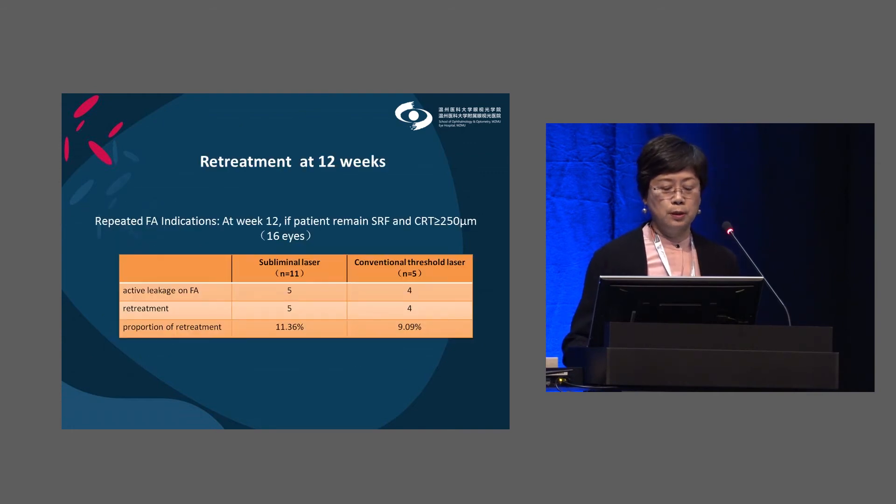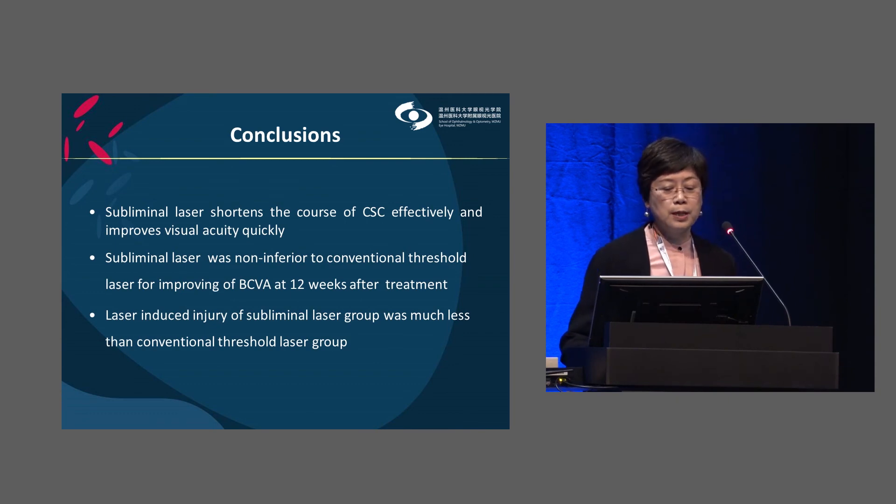For retreatment, nine patients still had active fluorescein leakage with subretinal fluid — five in the subliminal laser group and four in the conventional laser group. The retreatment rate was approximately 10%, and was similar between the two groups. In conclusion, subliminal threshold laser shortened the course of CSC effectively and improved visual acuity. Subliminal laser was non-inferior to conventional laser for improving visual acuity at week 12, and was much safer than conventional threshold laser for CSC. Less is more.